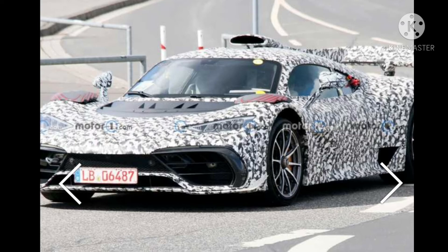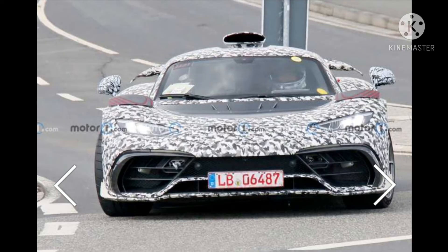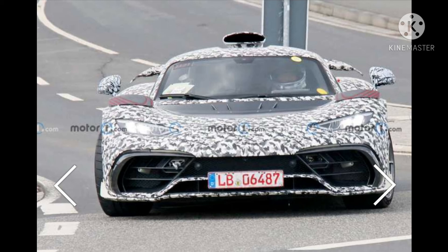Mercedes AMG is making only 275 units of the hypercar. It has already sold the entire production run at $2.7 million each. The first deliveries are expected to begin this year.